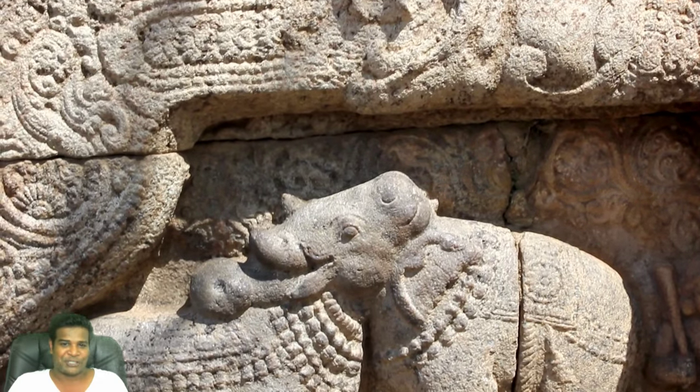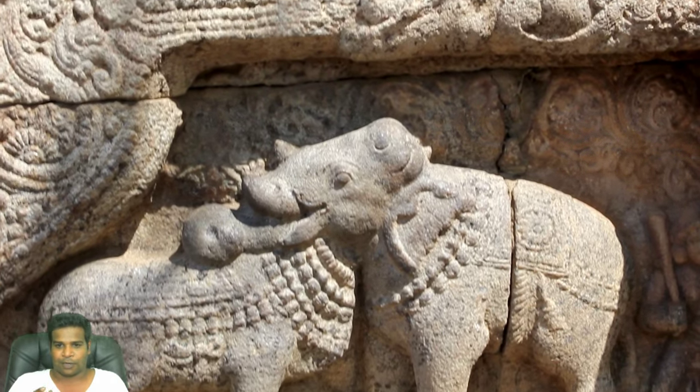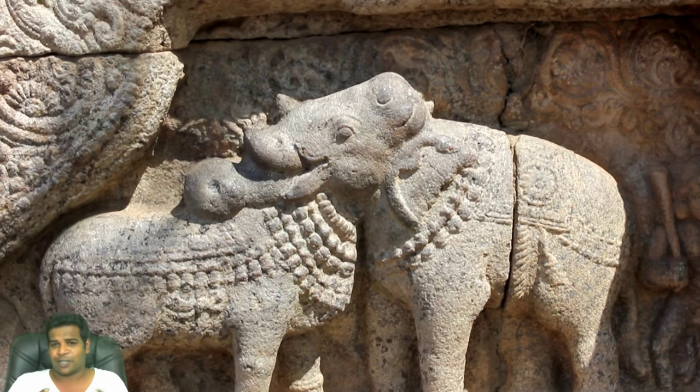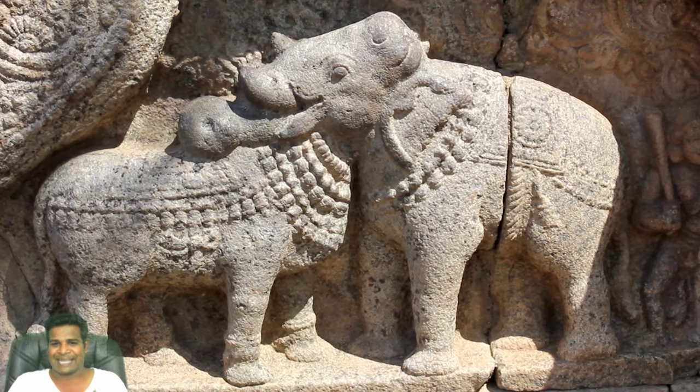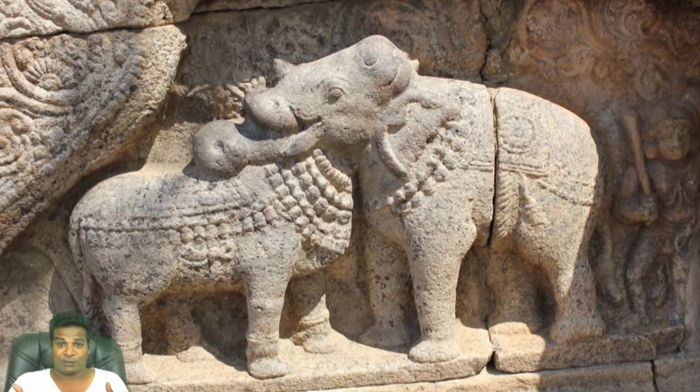Hey guys, let's take a look at this strange animal carved at Dharasuram temple in India, sculpted at least 850 years ago. As you can see, it has 8 legs and a very unique face.